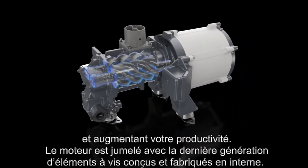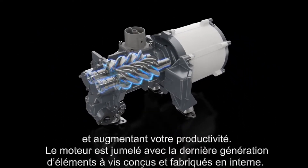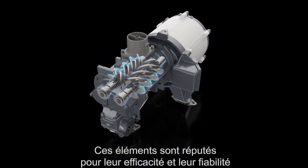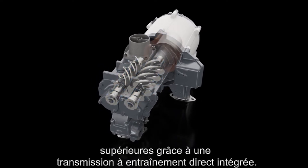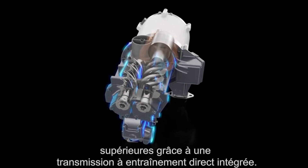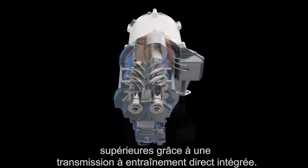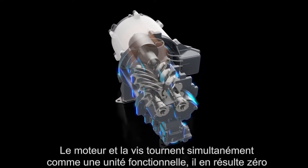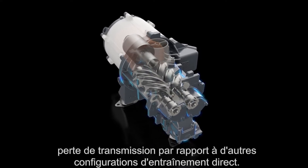The motor is paired with the latest generation screw elements. Designed and produced in-house, these elements are globally renowned for their superior performance, efficiency, and reliability. Thanks to the integrated direct drive transmission, the motor and screw element rotate together as one functional unit, resulting in zero transmission losses.